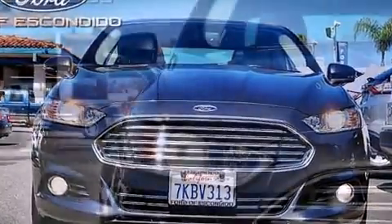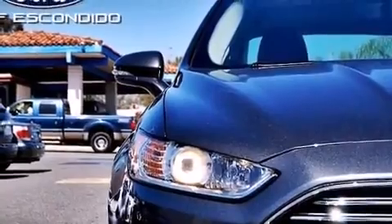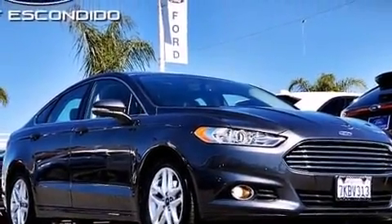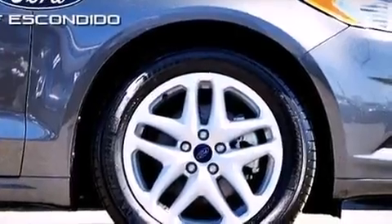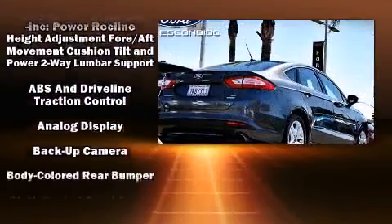Premium sound drives six speakers, providing you and your passengers a sensational audio experience. Ford ensures the safety and security of its passengers with equipment such as head curtain airbags and front side impact airbags.